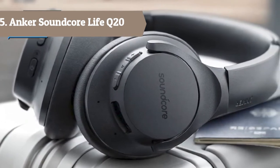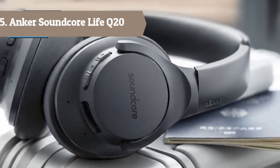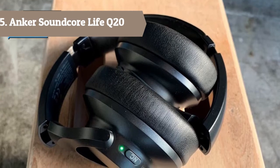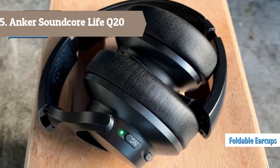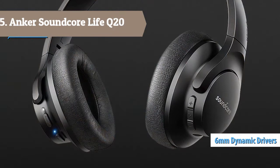Life Q20 Active Noise Cancelling headphones reproduce your music with extended high frequencies that reach up to 40kHz for extraordinary clarity and detail. They reduce ambient noises by up to 90%. The team of engineers conducted more than 100,000 tests in real-life scenarios to fine-tune the Life Q20's four built-in ANC microphones and digital active noise cancellation algorithm.